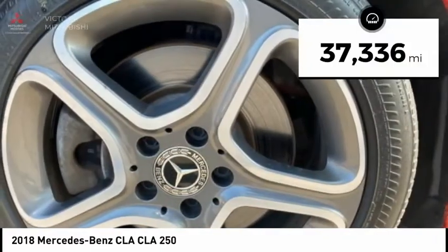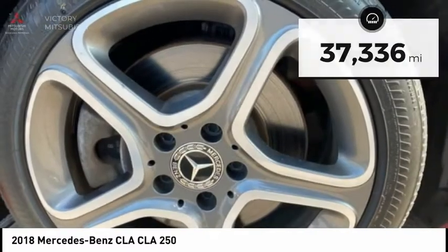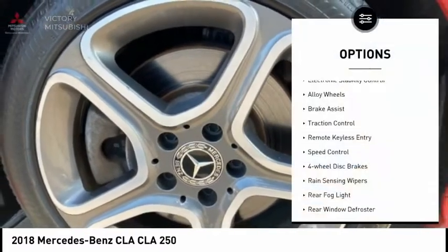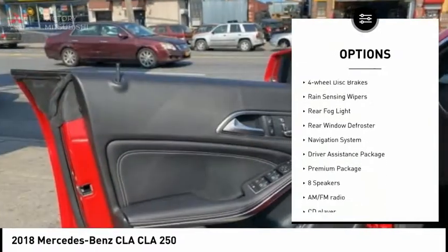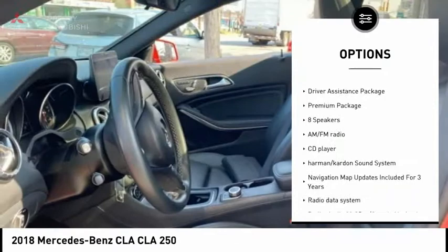This vehicle has less than 40,000 miles. Here are some of this vehicle's great options: electronic stability control, alloy wheels, brake assist, traction control, remote keyless entry, speed control.